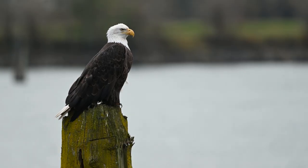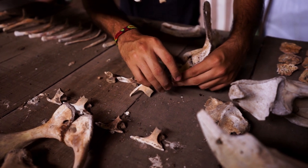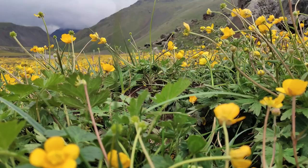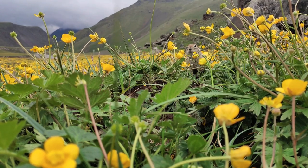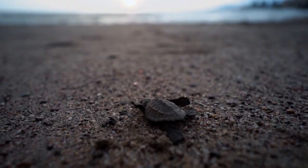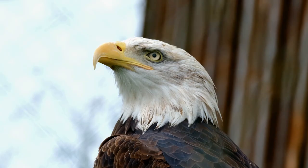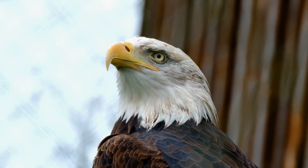Other evidence of the eagle kill hypothesis includes the presence of eagle shells at the site and an unusual mixture of animal bones found alongside the Taung Child's skull. Most of the bones found are from small animals including hyrax, rodents, tortoises, lizards, crabs, small antelopes, and small baboons, which is uncommon compared with animal bones at other early human sites. Many of these small animal bones also have damage resembling that made by modern birds of prey.